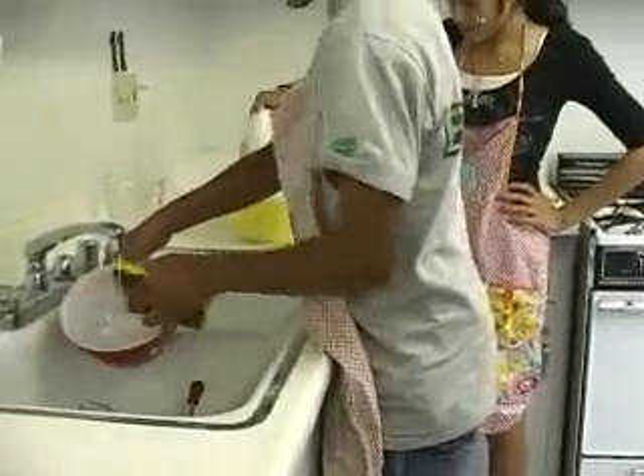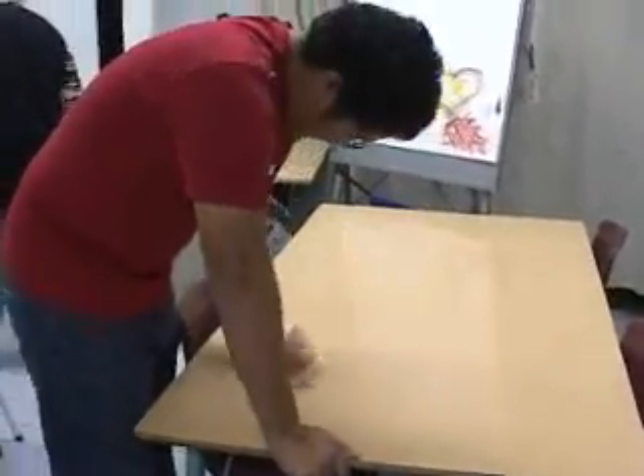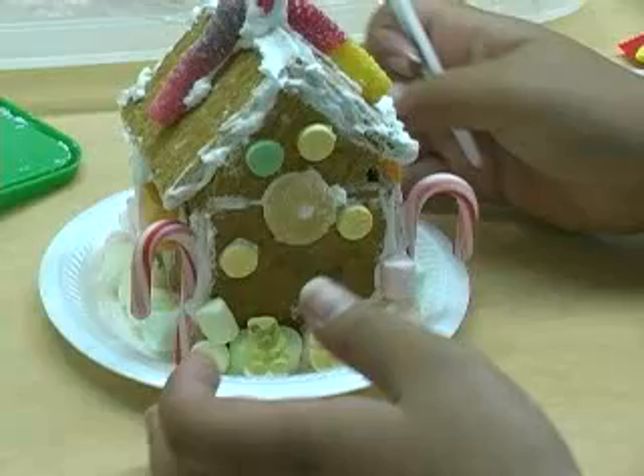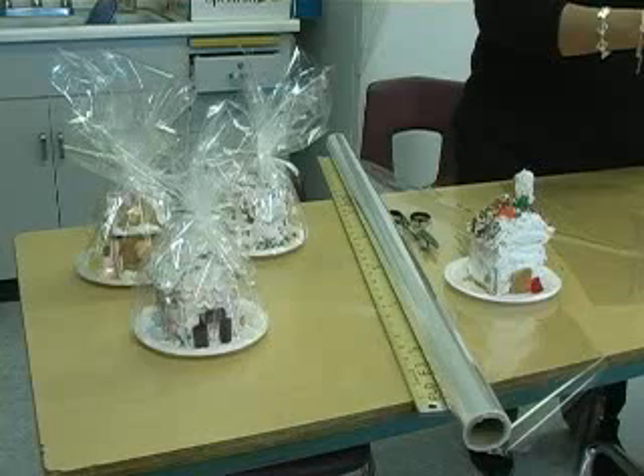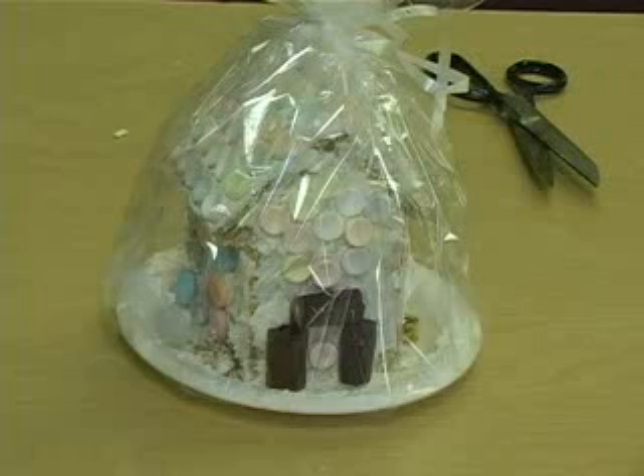After having so much fun making the gingerbread houses, the time came for them to clean up. And these are the finished products.